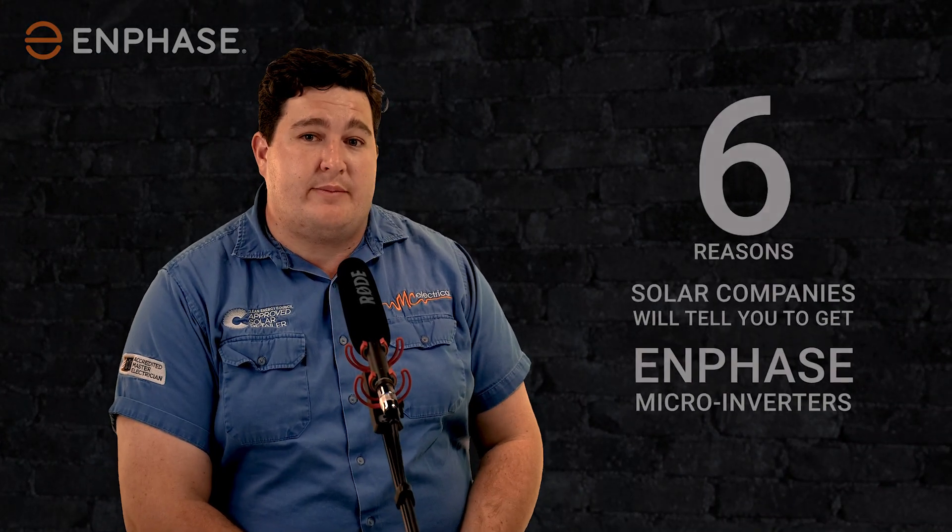I ended up putting on an 8.6 kilowatt Enphase system on my house, and I had to run through some pros and cons. We're going to talk about six reasons why solar companies will tell you to put Enphase on your house.